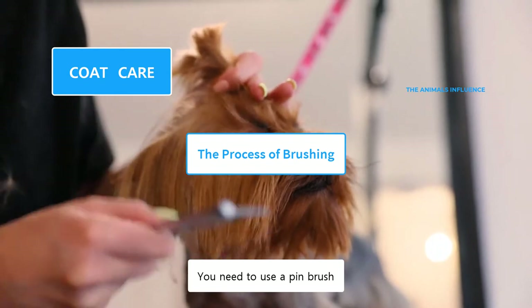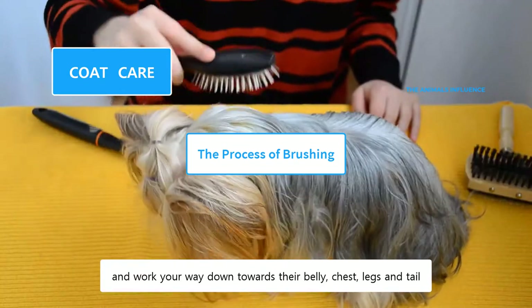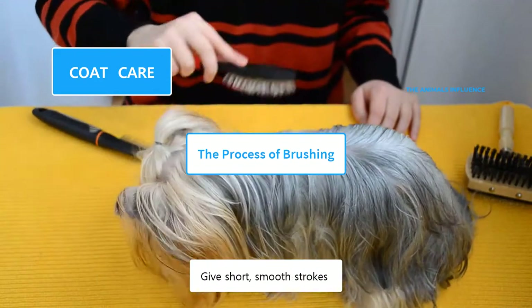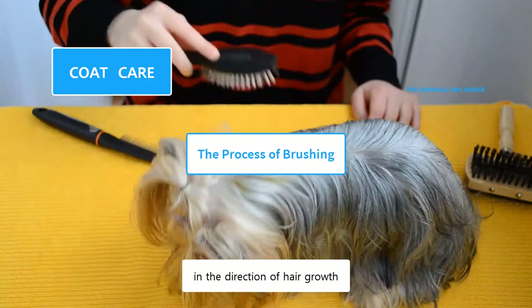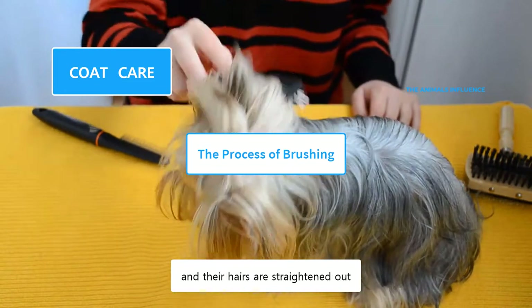First, you need to use a pin brush. Start brushing from the neck and work your way down towards their belly, chest, legs, and tail. Give short, smooth strokes in the direction of hair growth. Keep brushing until all the remaining knots are cleared and their hairs are straightened out.